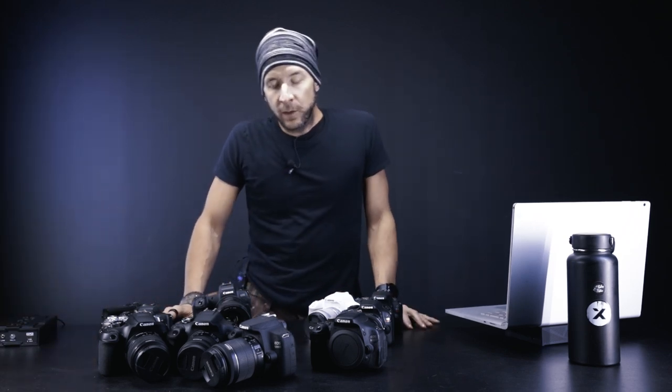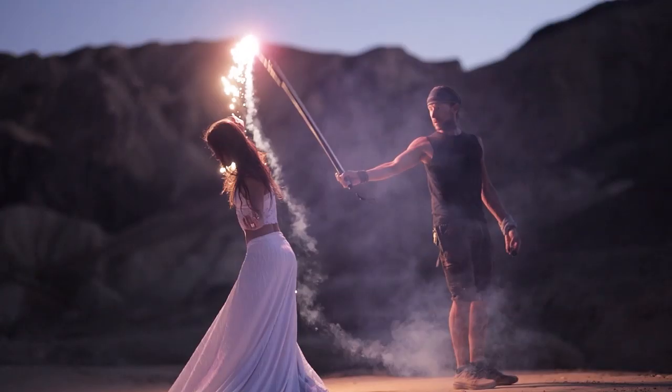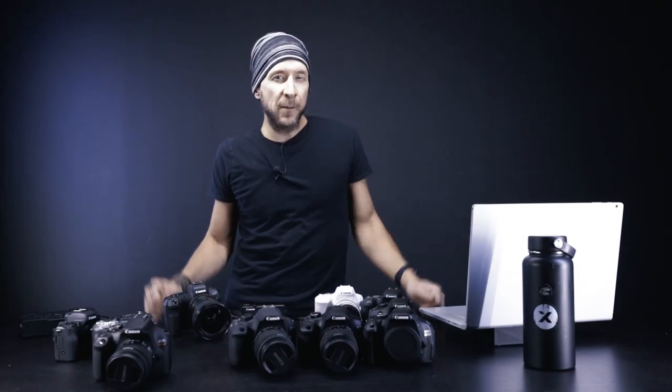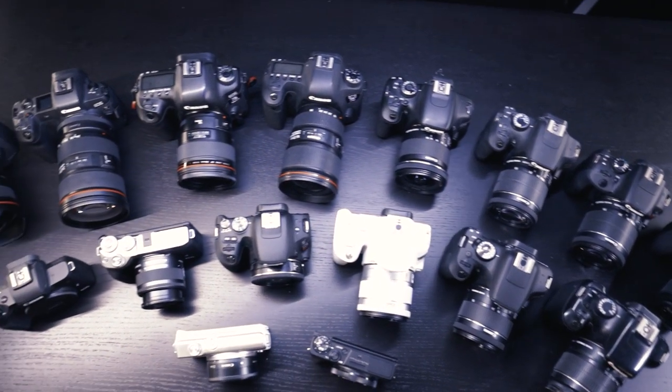I have way too many cameras. I never have enough cameras. What's the best camera for bullet time in 2020? What I'm looking for, exactly in that order, is good image quality, absolute trigger precision, good price, small form factor, and availability.